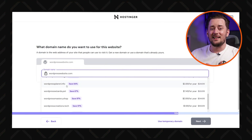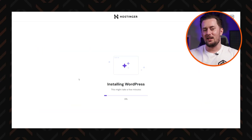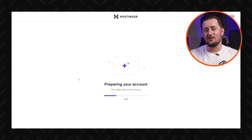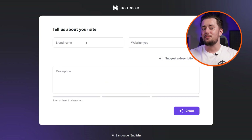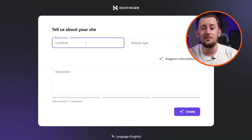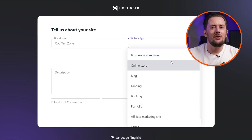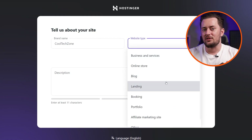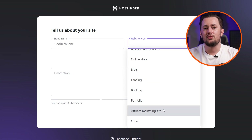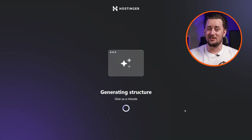With any Hostinger plan you get a free domain for a year, so you might as well use it. You can also skip it for now by selecting a temporary domain and dealing with it later. Next, the WordPress installation begins — it shouldn't take longer than a few minutes. After that's complete, you'll describe the kind of site you want; the AI can even help improve your description, so it doesn't have to be super clear. You'll also select the website type: blog, portfolio, online store, and a few others.